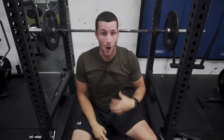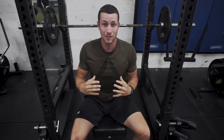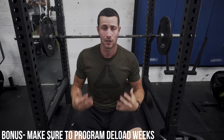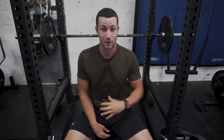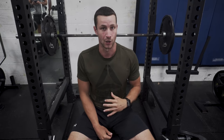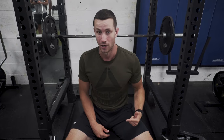You might be wondering why I'm going so light. This week is my deload week, and here's a little bonus tip: you really do have to program deload weeks within your training. If you're doing some intense, heavy lifting, every anywhere between four and eight weeks you should take one week to decrease the load and give your body a bit of a break. It'll allow you to recover and get stronger. Here I'm using about 70% of my working sets — something that a lot of people overlook, but it's important to add in.